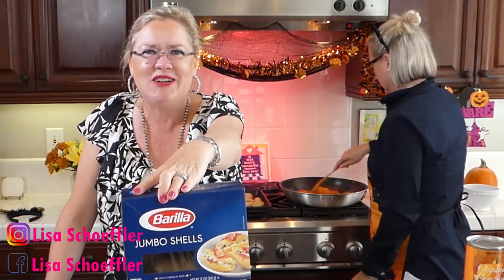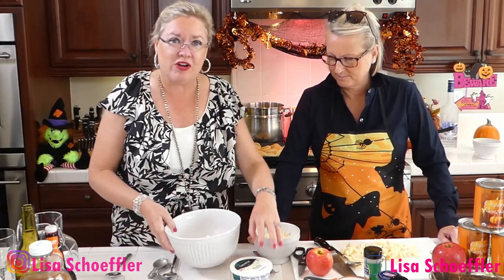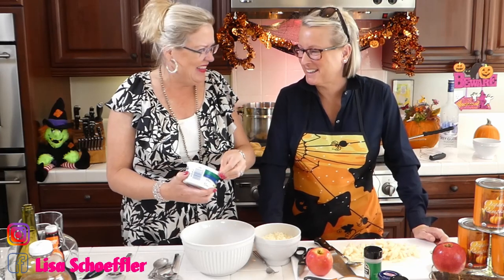I also pre-cooked these jumbo shells while we were waiting — these are the most jumbo shells I could find. We are making pumpkin stuffed shells with sausage vodka pumpkin sauce. So for our filling, we are going to use this container of ricotta cheese — I think I bought the whole milk ricotta. Hey Erin, I popped my collar for you!